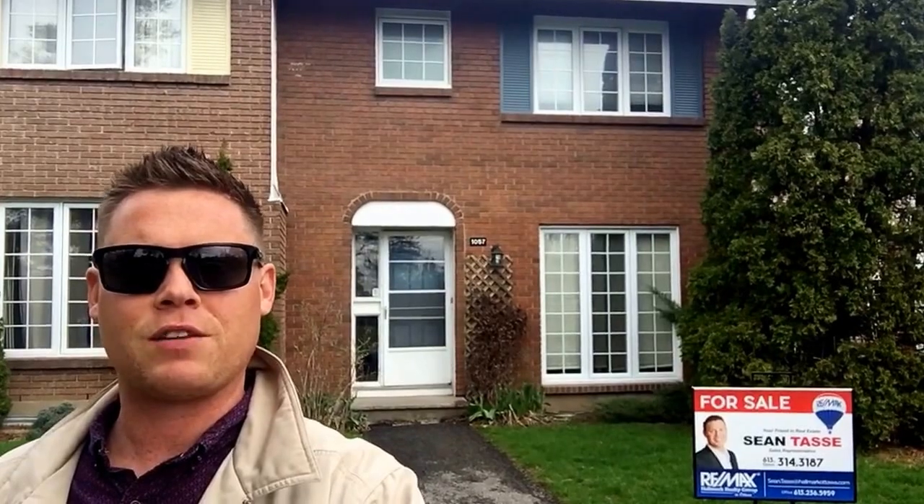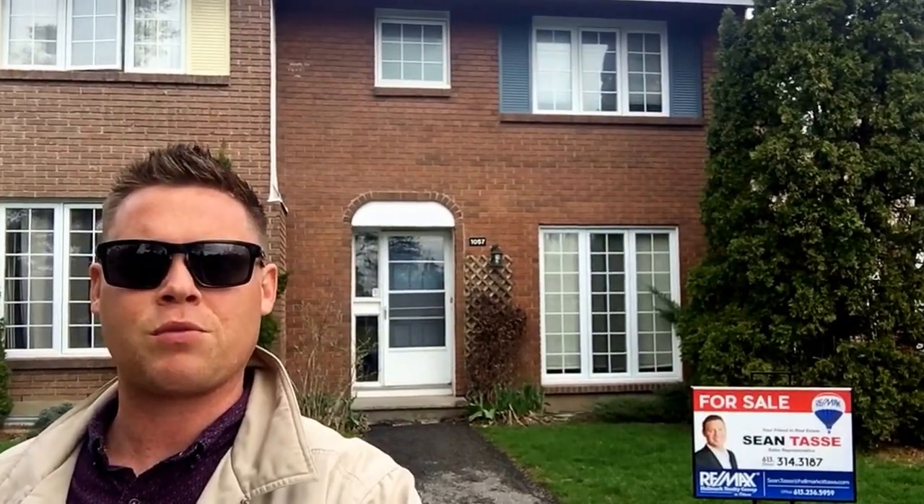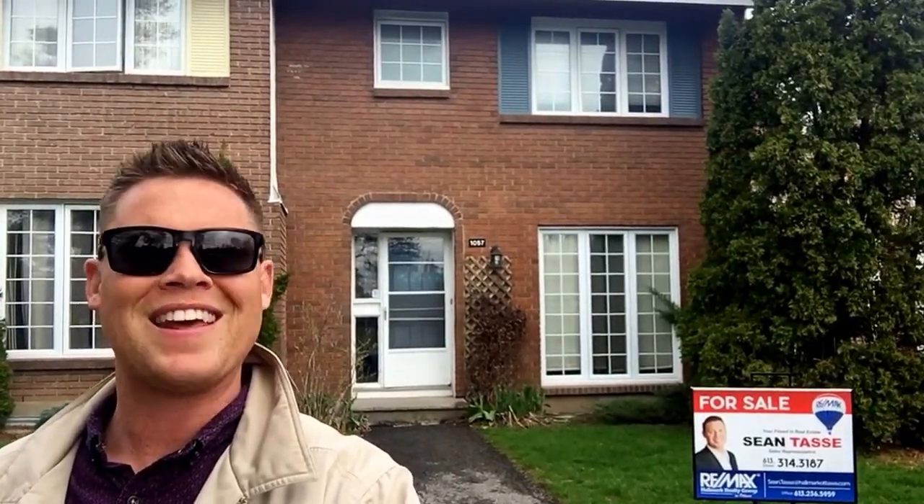Give me a call today if you'd like to book a private showing before it goes online, 613-314-3187. And until then, Sti Fire out.